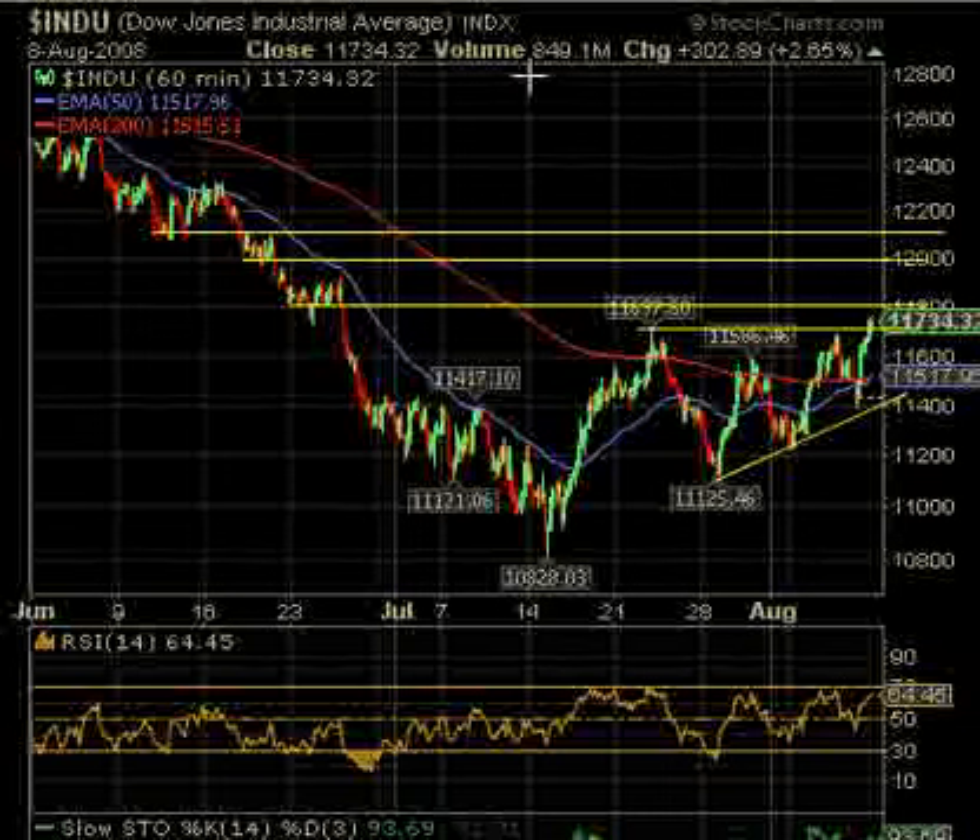This is the 60-minute chart. We're running our room on the 15-minute, but we'd just show the 60-minute here to show that we've got resistance coming up. All this area over here towards the late part of June should offer some resistance, not far overhead — as you can see, about 11,800. So it may be that the rise is going to stall up there.